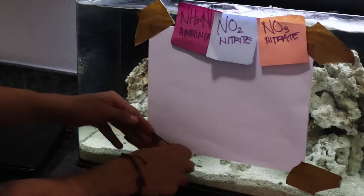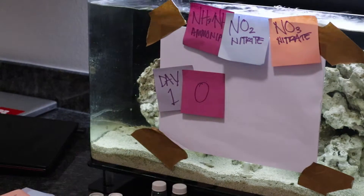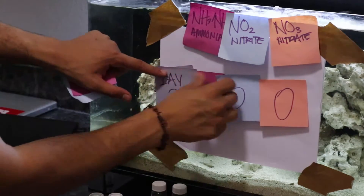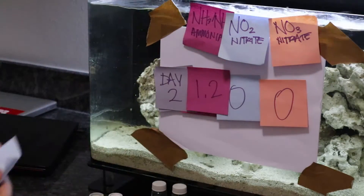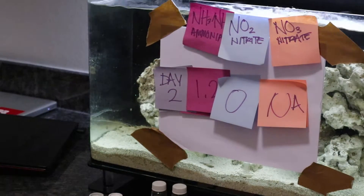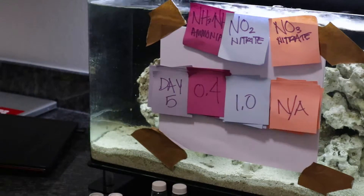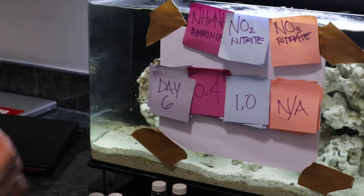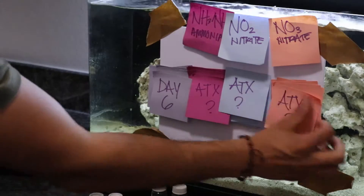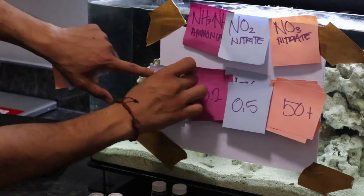Here is how it went. Day one: ammonia zero, nitrite zero. Day two: ammonia 1.2, nitrite zero, nitrate not tested. Days three through six, Stephanie and I took a road trip to Austin, Texas to visit her family, so we didn't test. Day seven. Day eight. Day nine.